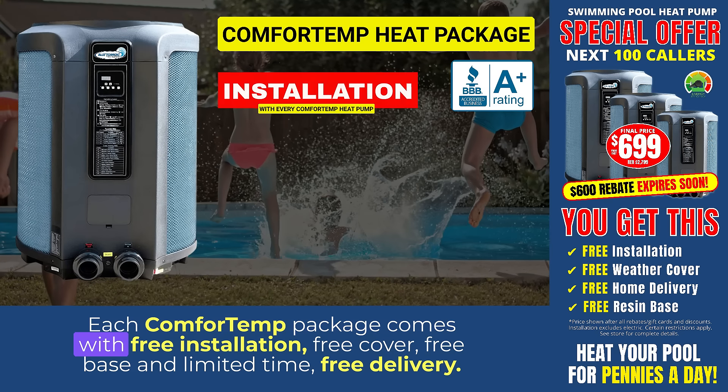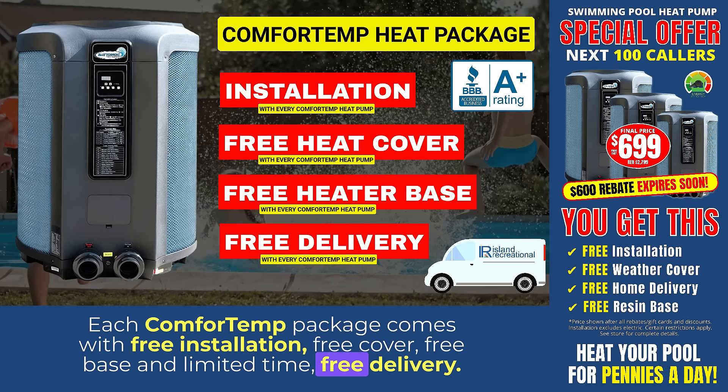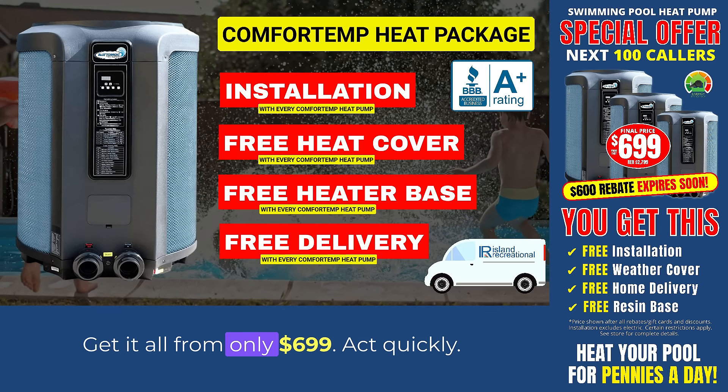Each Comfort Temp package comes with free installation, a free heat cover, a free base, and for a limited time, free delivery. You get it all from only $6.99.